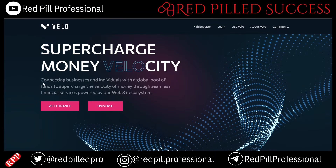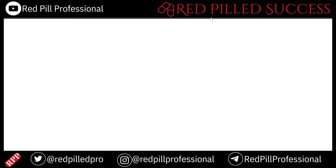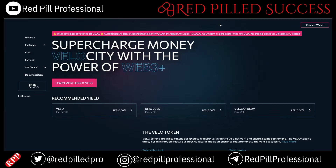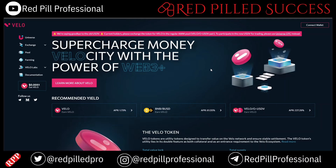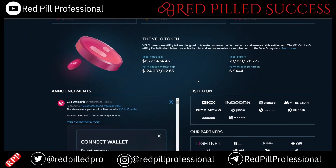Moving over to Velo — they are connecting businesses and individuals with a global pool of funds to supercharge the velocity of money through seamless financial services powered by their Web 3 Plus system. It's interesting because it also talks about finance, which reminds me of what SHX can do with its merchant financing program and the rewards around that.